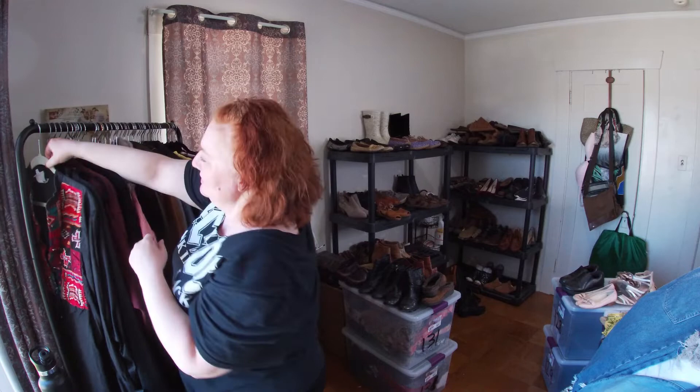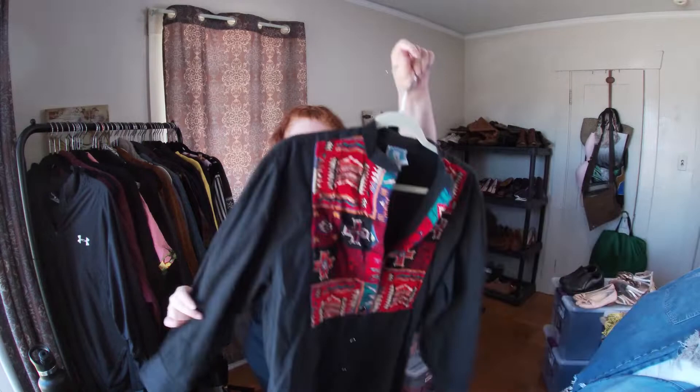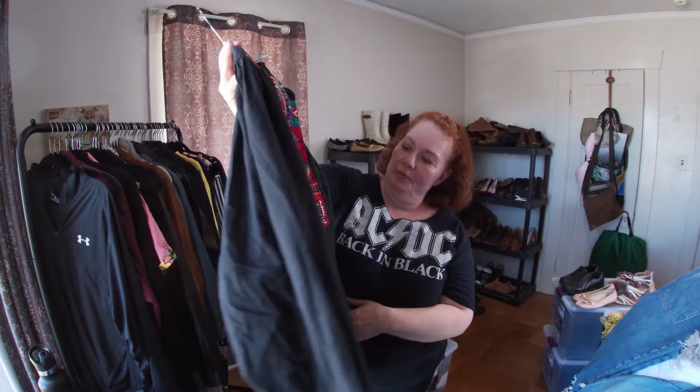My friend Kristin gave this to me — she said it looked like me and it does. It's Desert West by Sherry Holt, made in the USA. It looks vintage to me. Really cool pattern. Size extra large.